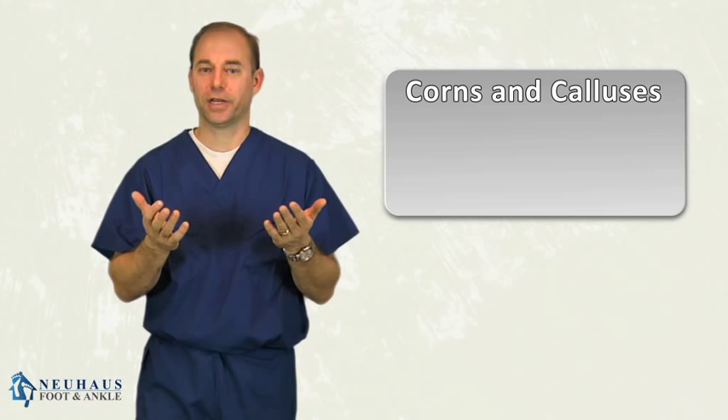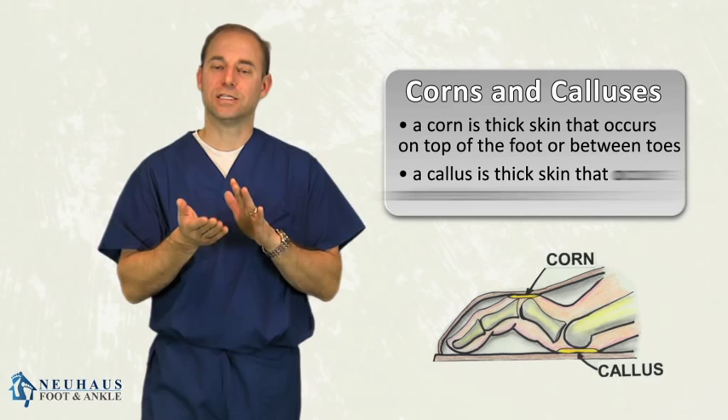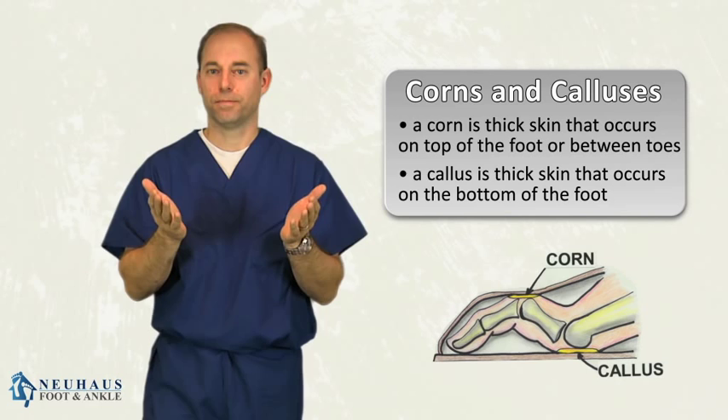So what is the difference between a corn and a callus? A corn is thick skin that occurs on a toe, on the top of the foot, or in between the toes. A callus is thick hard skin that occurs on the bottom of the foot. Both are caused from pressure. There's really no difference except for the terminology — it's thick, painful skin, basically.